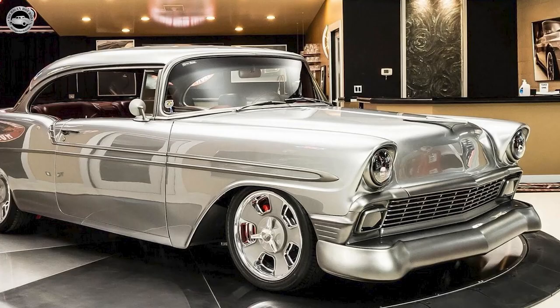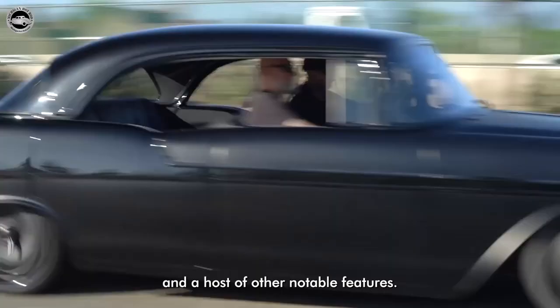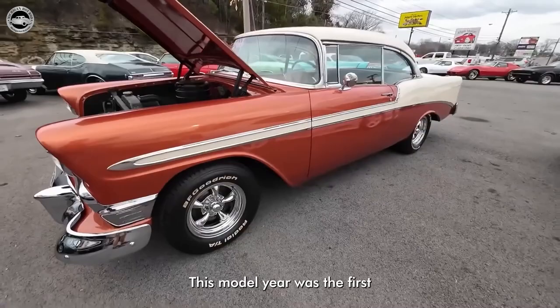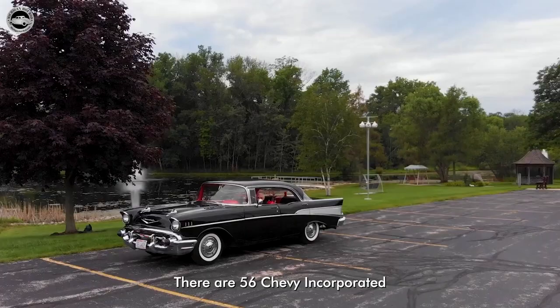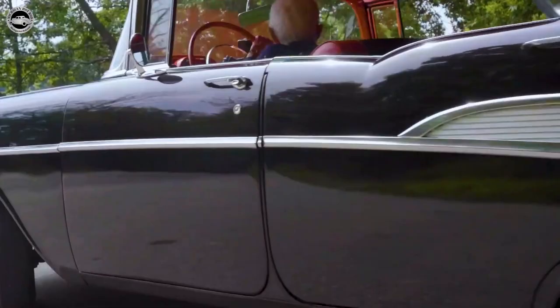The 1956 Chevy, with its distinctive design, impressive horsepower, and a host of other notable features, also became an icon of its time. This model year was the first to feature a completely redesigned body, showcasing the brand's commitment to style and innovation. With a sleeker and more refined look, the 1956 Chevy incorporated modern design elements while retaining its classic appeal.